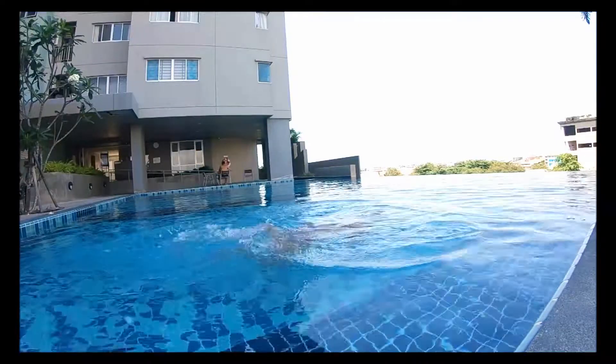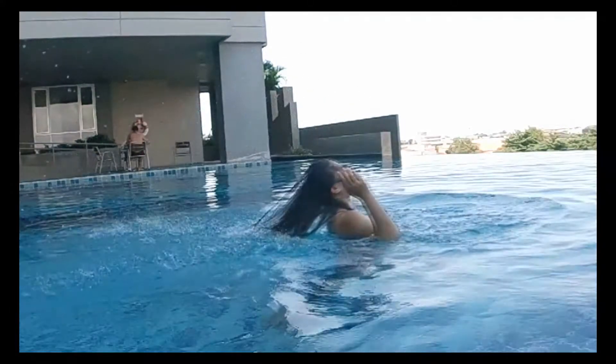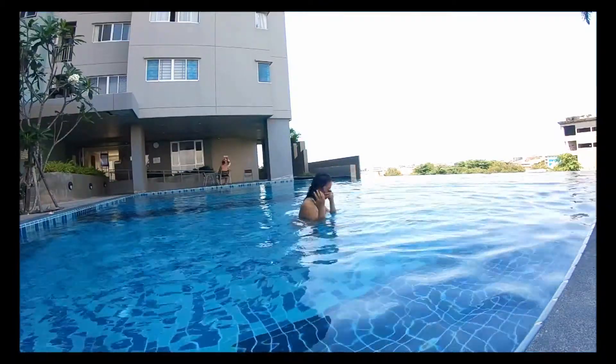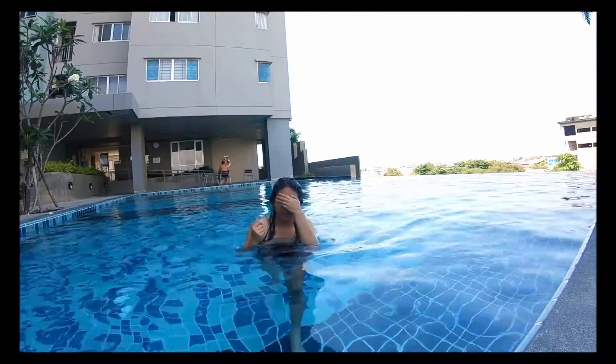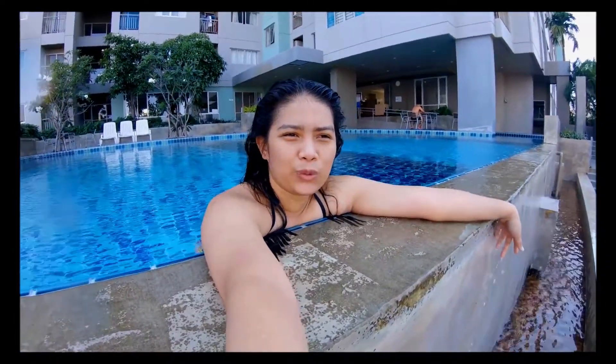Here we go. I've already tested this GoPro Hero 6 in the water, in the swimming pool. Now I want to test the GoPro Hero 6 outside — like in the light, you know — because I feel like using it for vlogging and YouTube. It's so easy to bring and I'm happy to test it. Let's try it outside.